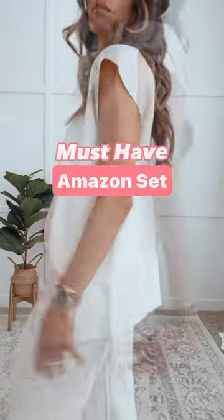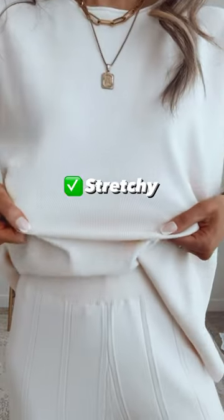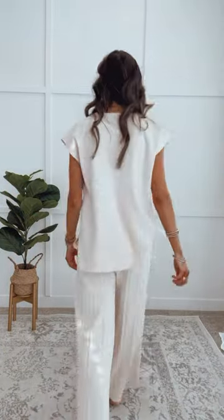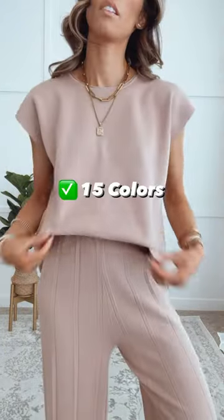This Amazon set has all the detailings that make it feel luxurious, with a soft and stretchy knit and vertical ribbing, making it one of my favorites. I love it so much I decided to get it in another color for spring.